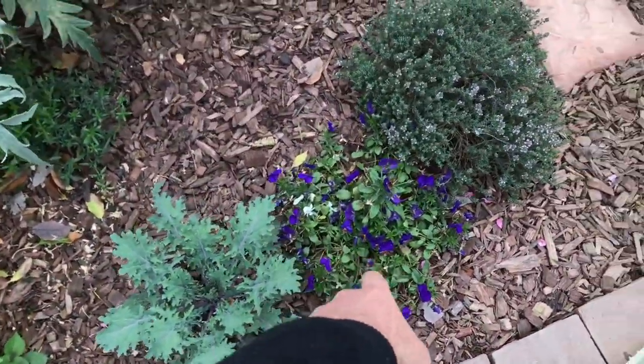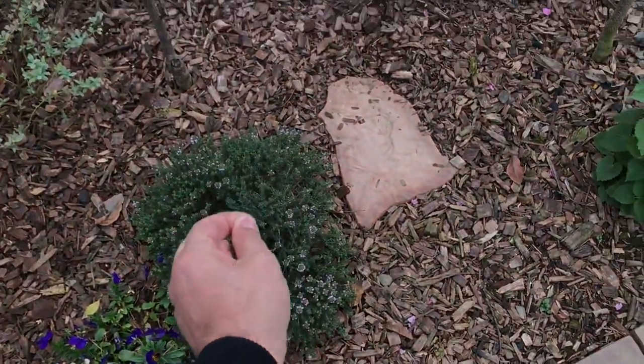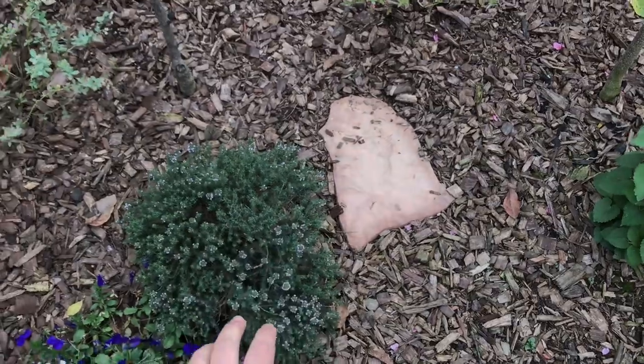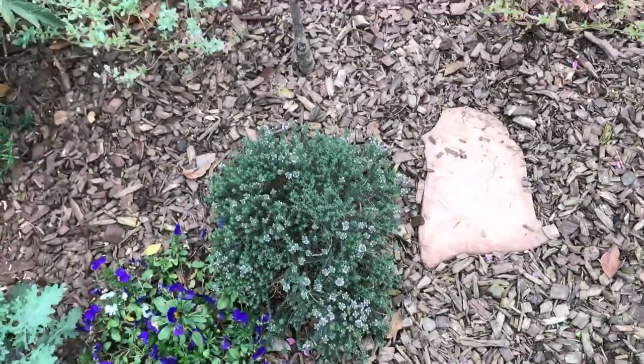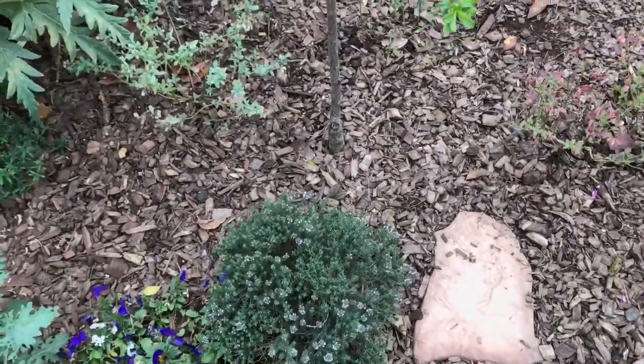Got red Russian kale, some viola. This is orange balsam thyme — a great citrusy thyme. Good to add in zaatar. That's why I grew it — instead of adding orange zest, I just add some of this. But you could do both.